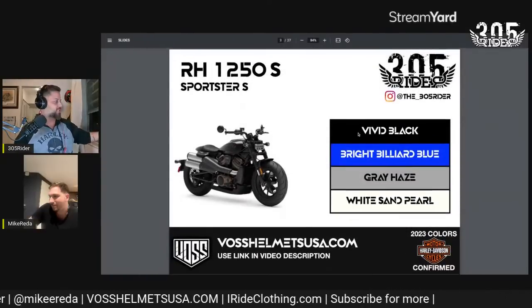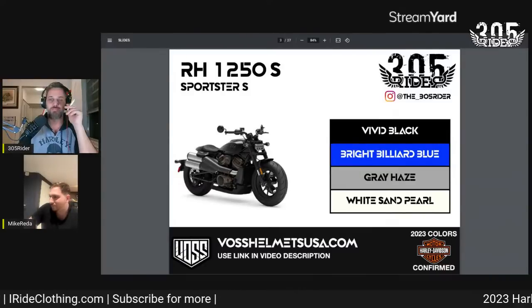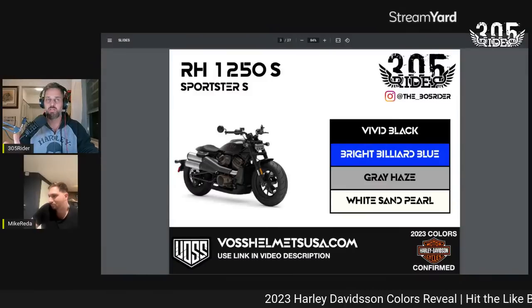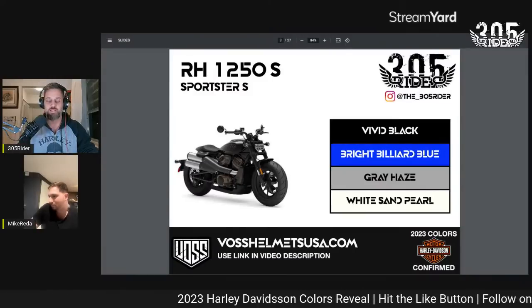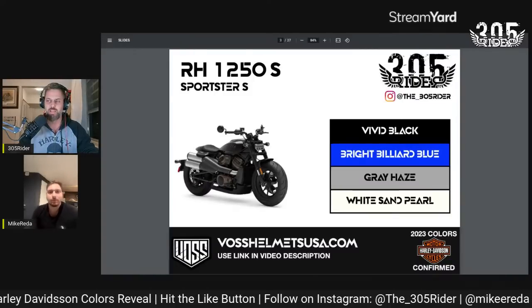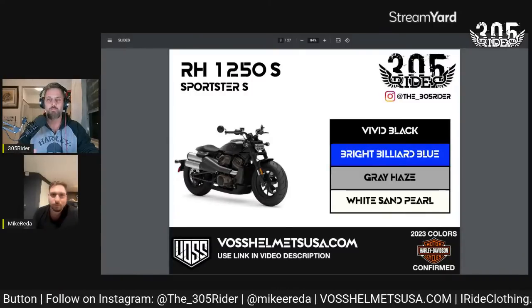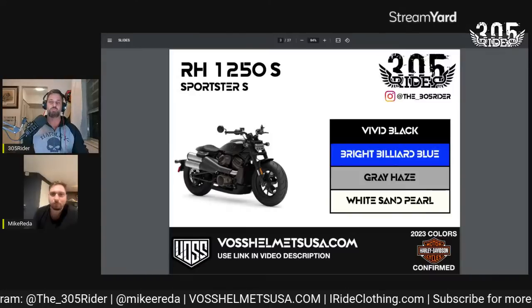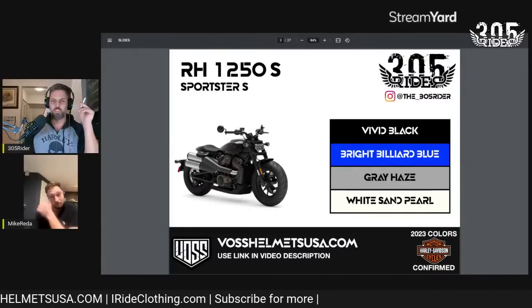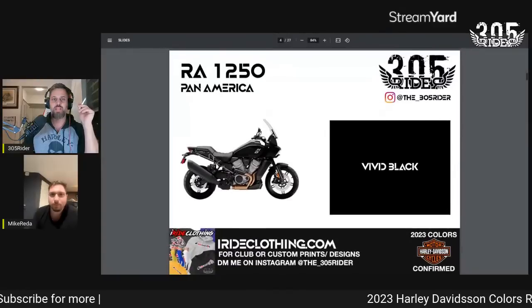Next we have the Sportster S, the RH1250. It's going to come in Vivid Black, Billiard Blue, Gray Haze — which is supposed to be lighter than Gunship Gray but not metallic like Gauntlet Gray — and White Sand Pearl is sticking around for the Sportster S.